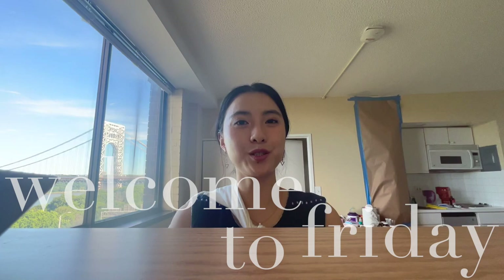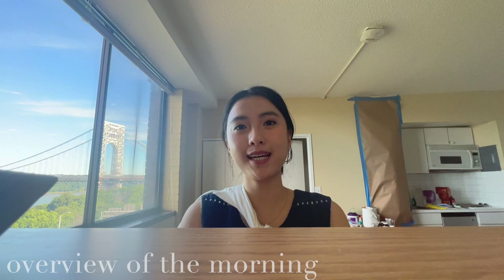Hey vlog! Welcome to Friday. It is August 12th and it's the fifth day of orientation. So today we're going to have some more training, a class on data science actually.